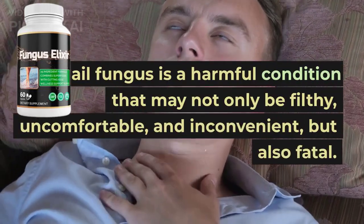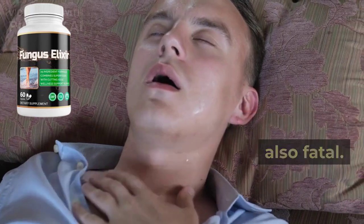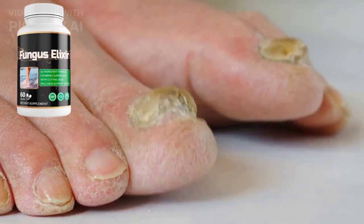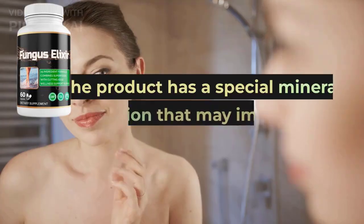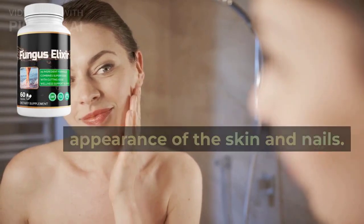Toenail fungus is a harmful condition that may not only be filthy, uncomfortable, and inconvenient, but also fatal. Fungus Elixir is a product that may help to permanently remove the fungus from the skin and nails. It is made up of natural ingredients that work by washing out toxins and fungus from the circulation. The product has a special mineral combination that may improve the appearance of the skin and nails.